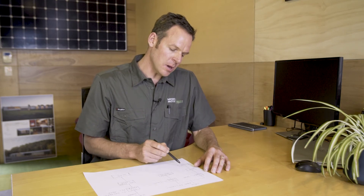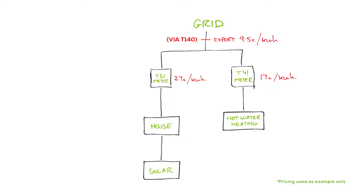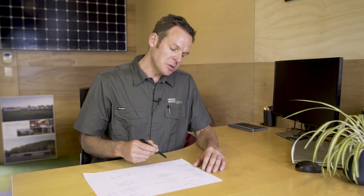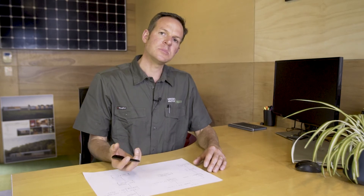Imagine you are exporting power back into the grid. At the same time, you're buying power through Tariff 41 to run your hot water and heating. You're buying it at $0.17. So at that particular moment, that energy is costing you around $0.07 — the difference between the two tariffs. Some people say, why not put all my hot water and heating onto Tariff 31? During the day it might work sometimes when you've got plenty of solar, but often you haven't got enough solar energy to offset everything, and you'll end up running your hot water and heating off the grid at the higher rate.